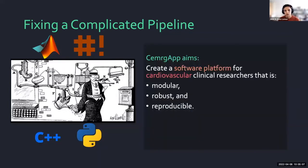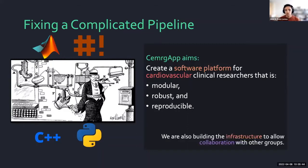The aims of CMERCHAP are to create a software platform for cardiovascular and clinical researchers that is modular — meaning it has interchangeable blocks that can be reused — robust, meaning it is difficult to break, and mainly reproducible, because it produces the same output from two different users on the same data, or even from the same user on the same data. We are also developing ways to structure collaboration between our software and other groups' software.